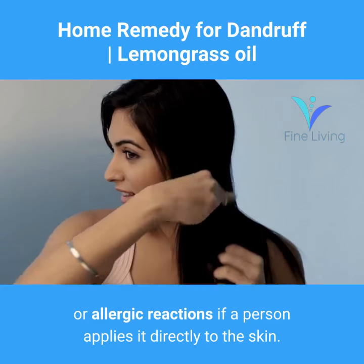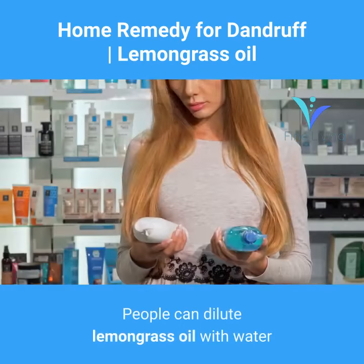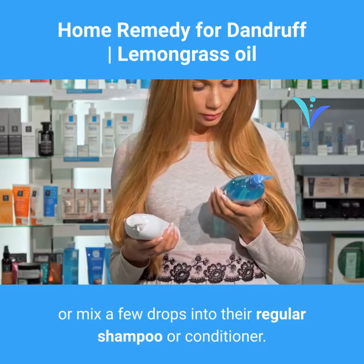Like tea tree oil, lemongrass oil may cause irritation or allergic reactions if applied directly to the skin. People can dilute lemongrass oil with water or mix a few drops into their regular shampoo or conditioner.